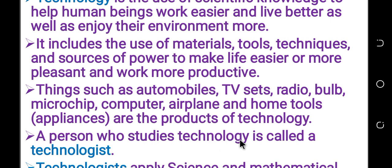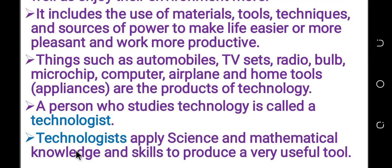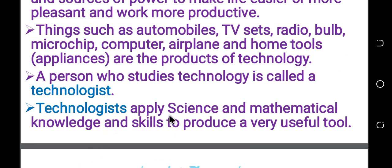A person who studies technology is called a technologist. Technologists apply science, mathematical knowledge and skills to produce various factors. They apply science and mathematical knowledge.